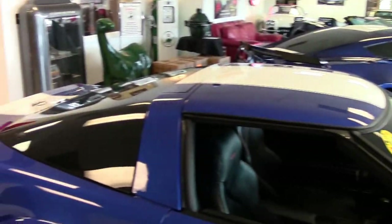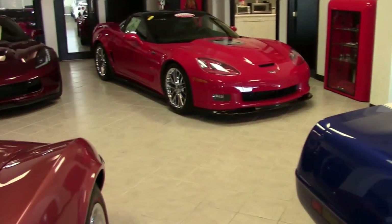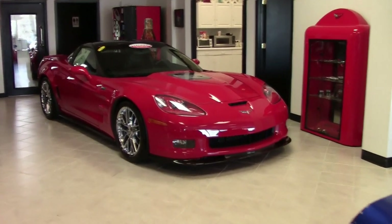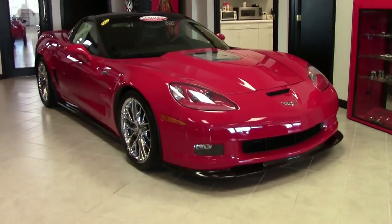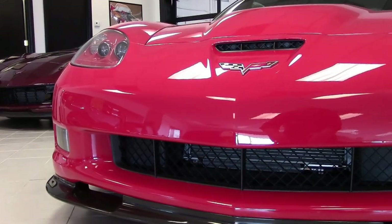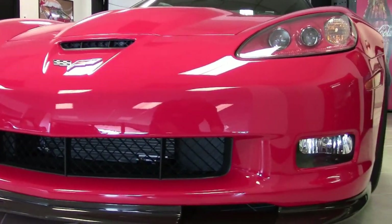Wouldn't it be fun before you go to bed tonight to take a peek into your garage just one more time and flip on the light to just make sure that your 2009 Corvette ZR1 was sitting there? Well, that's exactly how it could be for you this evening with this victory red 2009 Corvette ZR1.